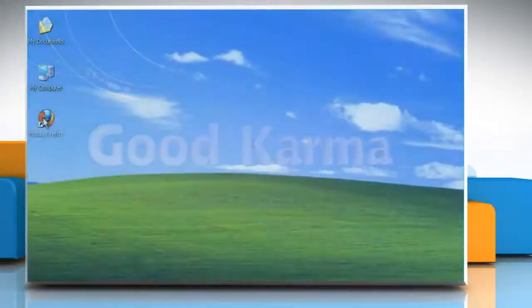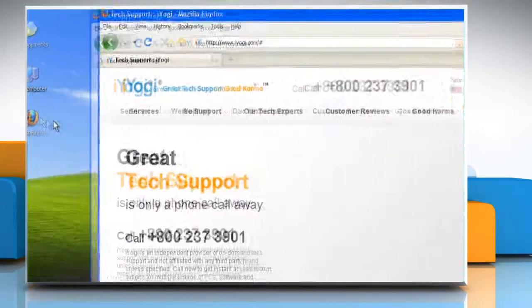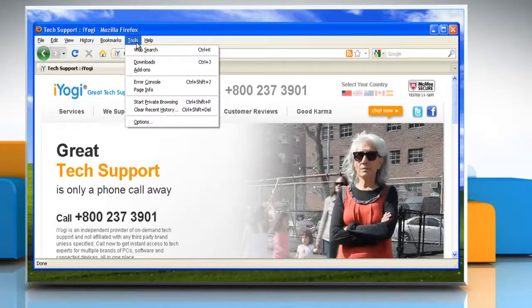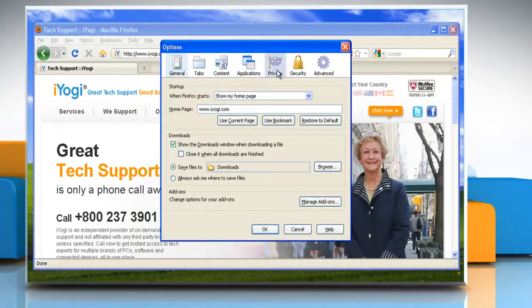Follow me. Open Mozilla Firefox. At the top of the Firefox window, click on the Tools menu and then click Options. Select the Privacy panel.